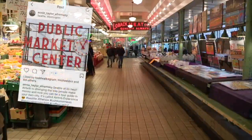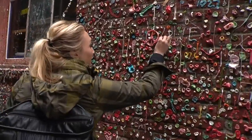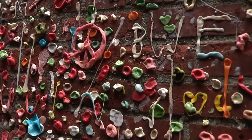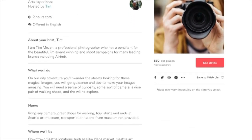The Airbnb experience would take you to the most Instagrammable places in the Emerald City. While many other hosts offer experiences like surf lessons, sushi making classes, and silent disco yoga, Tim decided to create a simple walking tour.